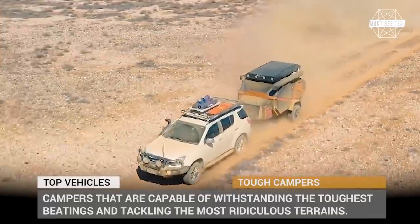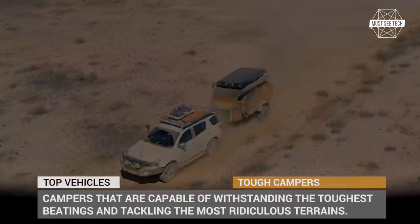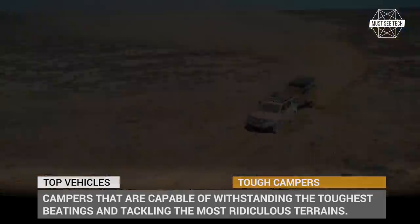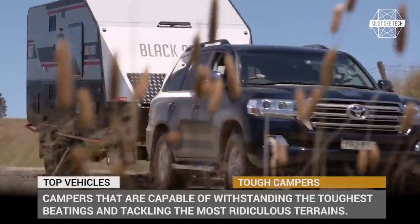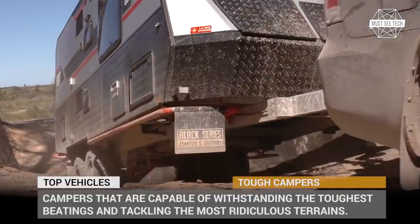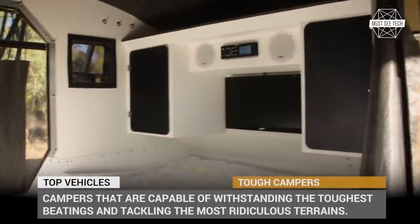Not all of us spend vacations quietly camping on the beach or a bank of a river. There are a bunch of daredevils out there who need their campers to be capable of withstanding the toughest beatings and tackling the most ridiculous terrains. In this episode we will be exploring such vacation vehicles that are properly equipped to let you camp even on Mars. Welcome back to Must See Tech.